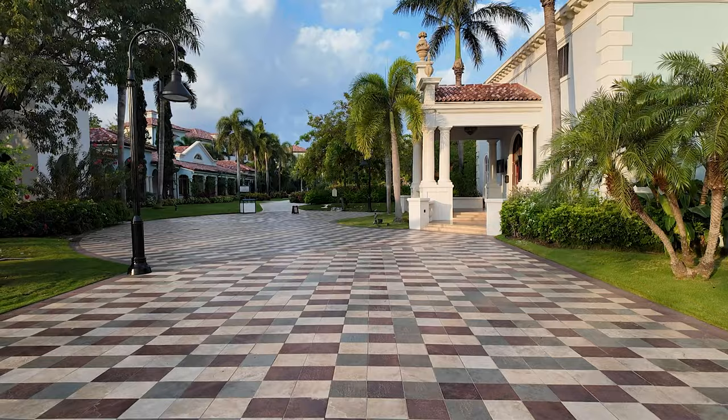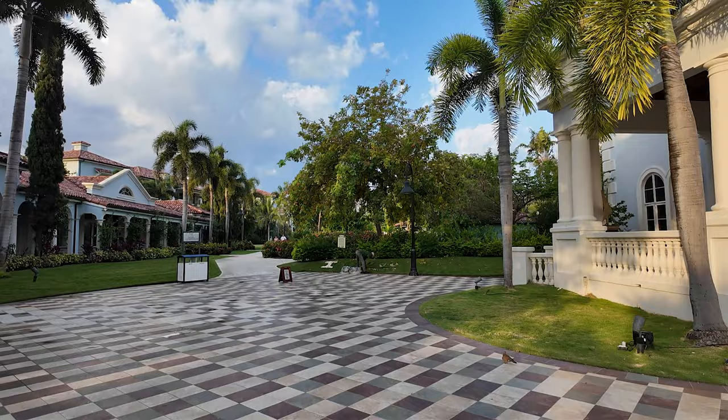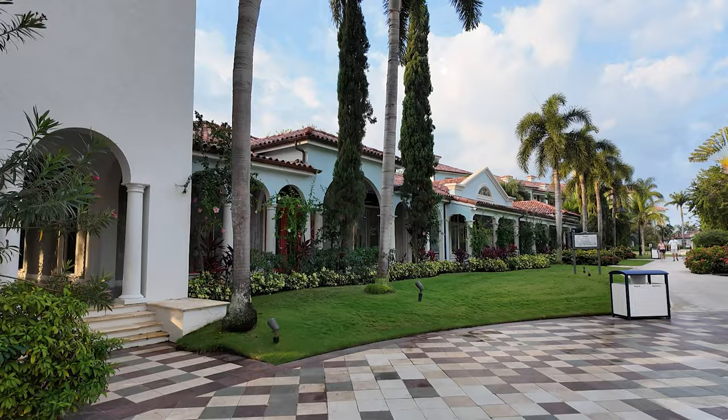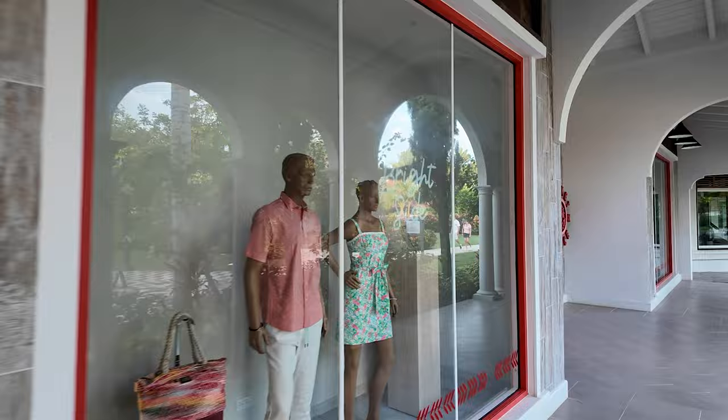They're redoing the little garden up here. They have a fitness center but they're remodeling it. They have shopping over here — a couple of shops. If you left something at home, like sunscreen, or you need a new bathing suit, they do have a couple of shops right over here. Later in the day you need to get your Jamaican swimsuit on — they have that here for you too.